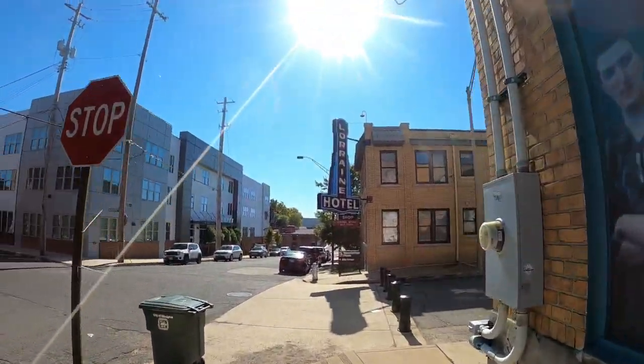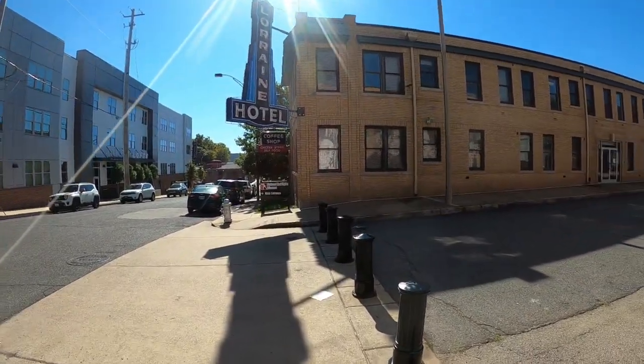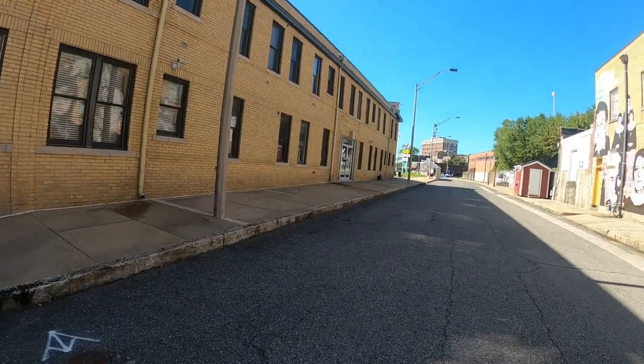I just landed in Memphis, went to the hotel, dropped off my luggage, and now I'm walking around downtown headed to the Lorraine Hotel. If you're not familiar, it is the National Civil Rights Museum, and this is where Martin Luther King was killed. I've been wanting to come here for a while and I'm getting the opportunity to do so. Here's the sign — I'm going to follow the signs to the main entrance.